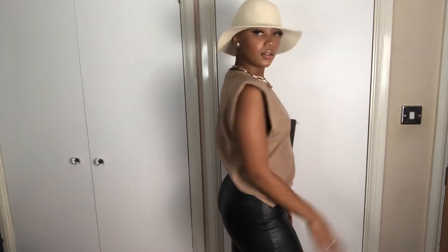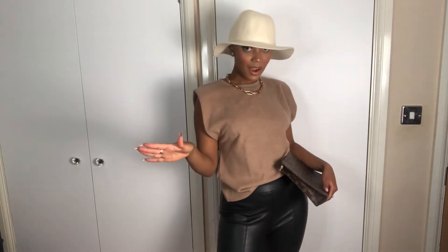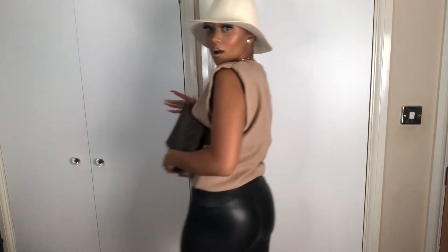Do you guys see this? It's giving the girls rich bougie auntie vibes and that is a vibe that I'm striving for in this life. Do you guys see that? Oh yes!